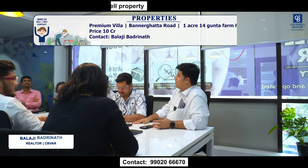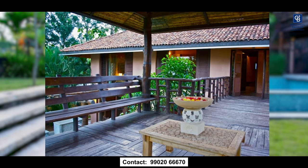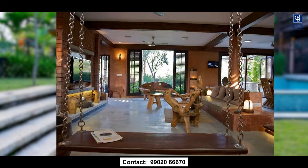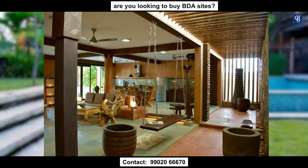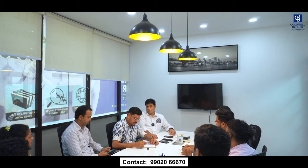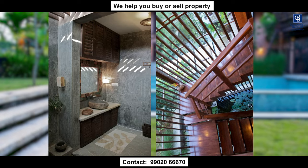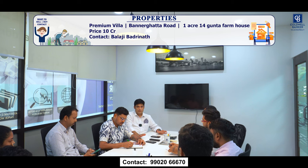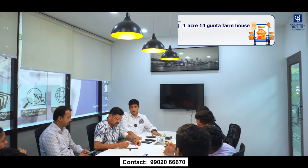I have a fantastic property on Bannerghatta Road, very close to Miraya Greens. If any of your clients have a surplus amount of around 10 crores, this is the property they need to invest in. It comes with a beautiful swimming pool, tropical plants and trees, and lush landscaping. Spanish-styled 3-bedroom — convertible to 5-bedroom villa — built on a 1-acre 14-gunta property. This farmhouse is one every client will cherish. It's not far from Nice Road, about 10 minutes drive, coming at 10 crores.